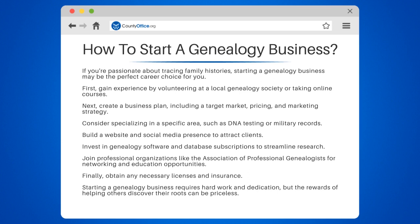Build a website and social media presence to attract clients. Invest in genealogy software and database subscriptions to streamline research.